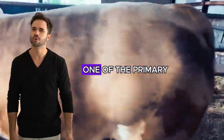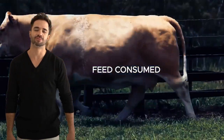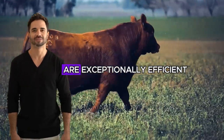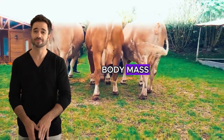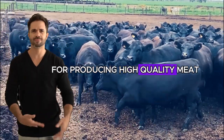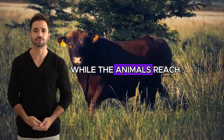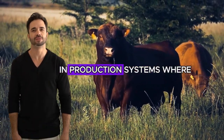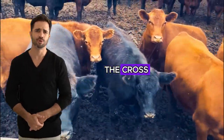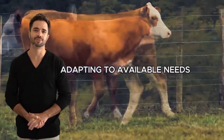Feed conversion efficiency and weight gain are among the primary concerns for any rancher — that is, how much meat is obtained per kilogram of feed consumed. The Aberdeen Angus with Simmental cross excels in this aspect. Animals of this genetically superior combination are exceptionally efficient at converting forage and feed into lean body mass. The Simmental, with its rapid growth, merges with the Aberdeen Angus, which stands out for producing high-quality meat without excessive feed intake. This balance between feed efficiency and weight gain ensures that feeding costs remain low, while the animals reach optimal market weight in a shorter time. Additionally, the adaptability of the cross to different types of feeding, whether in extensive grazing or feedlots, allows for greater flexibility for the rancher, adapting to available needs and resources.